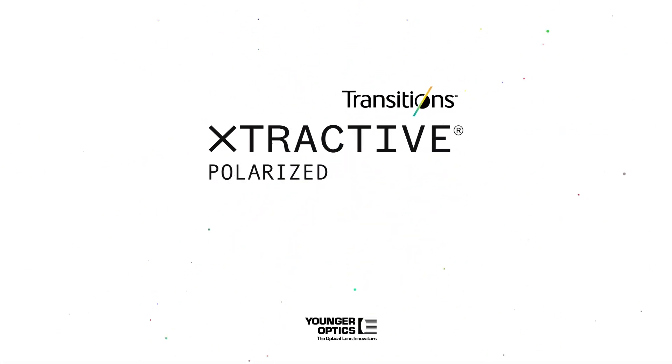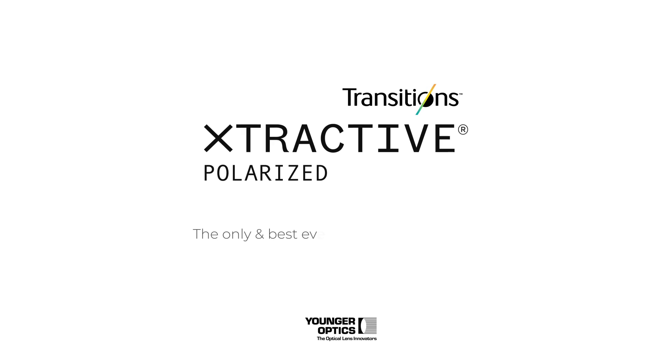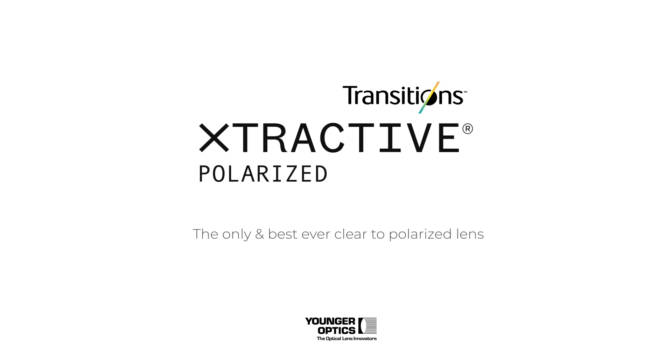Transitions Extractive Polarized — the only and best ever clear to polarized lens.